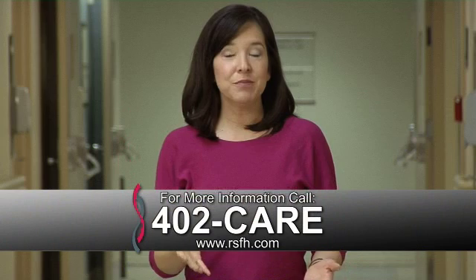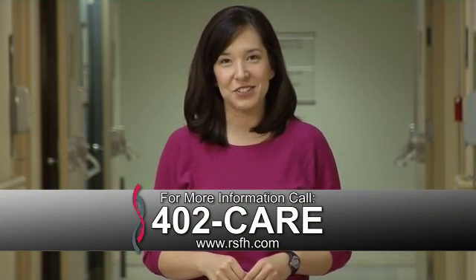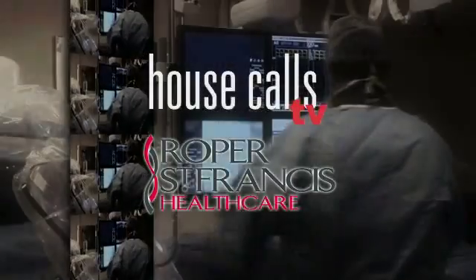For more information, call 402-CARE, and for more House Calls TV, go online to RSFH.com. I'm Angela May. Roper St. Francis HealthCare's House Calls TV.